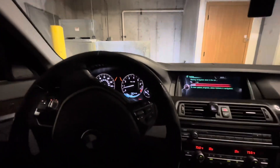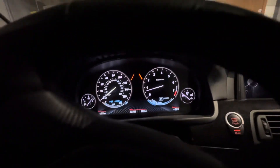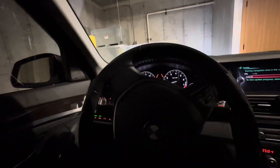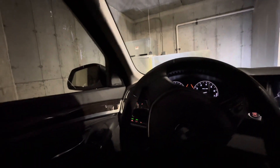We're currently in my parking garage — it's about five minutes later, the time is 1:05 AM, I started at 1:00, and we're at seven, now eight percent. It's gonna take a while because it has to update like a million years' worth of maps.